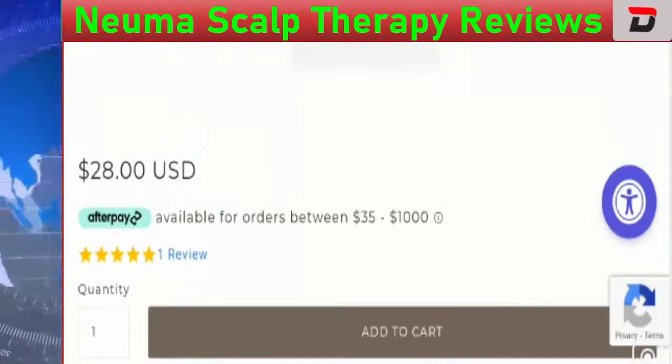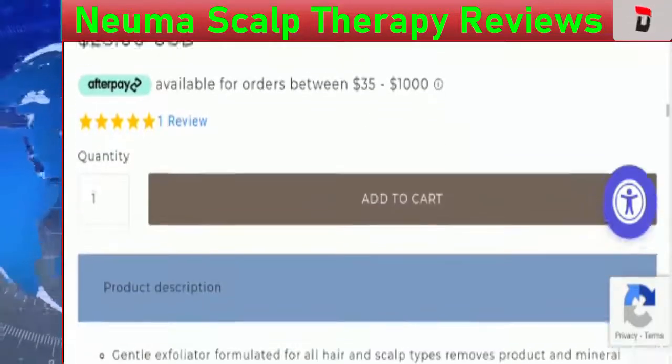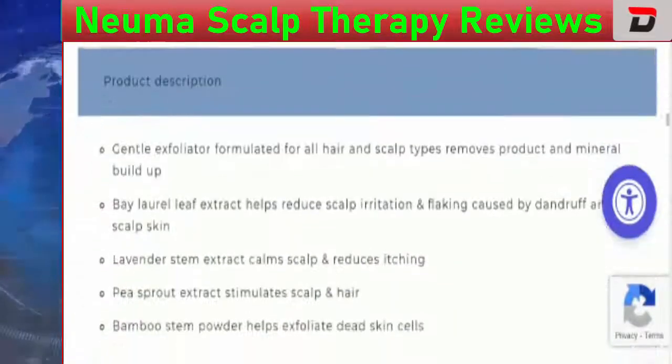With the usage of Afterpay, this product is available for orders between $35 to $1,000 on the official website. Talking about the weight, the weight of this product is 1.6 ounces.